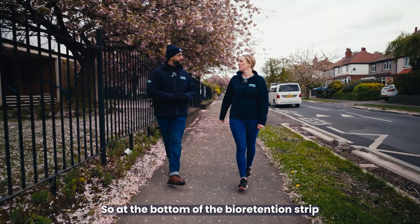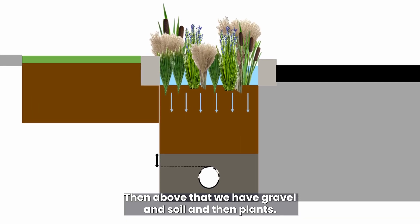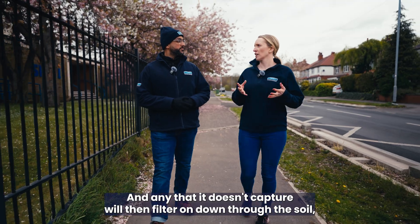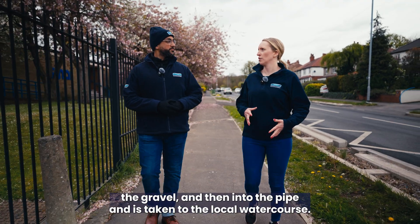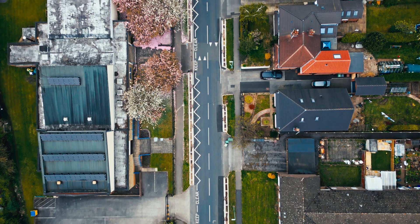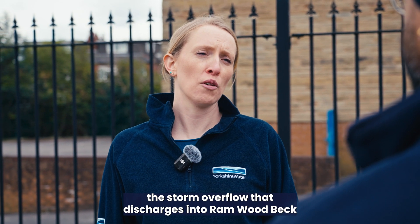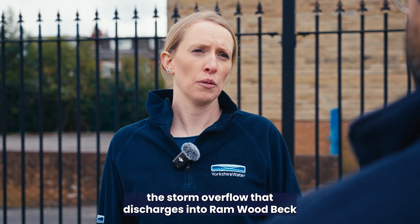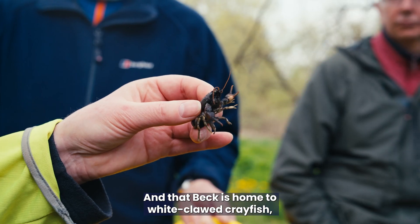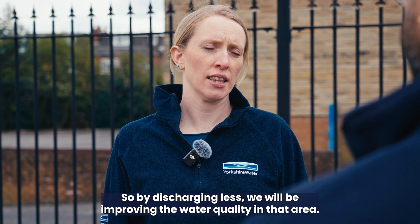So what is a bioretention strip? At the bottom of the bioretention strip we have a perforated pipe, then above that we have gravel and soil and then plants. The water is captured by the bioretention strip and most of it is soaked up by the plants. Any that isn't captured filters down through the soil, the gravel, and into the pipe, and is taken to the local watercourse. The reason we did this scheme is that the storm overflow discharging into Ramwood Beck was having an impact on water quality — and that Beck is home to white-claw crayfish, an endangered species native to the UK, so by discharging less we will be improving the water quality in that area.